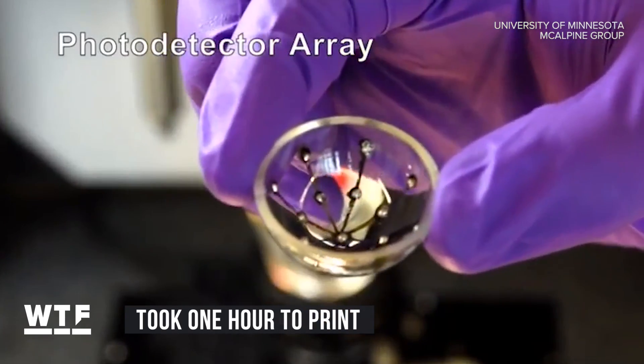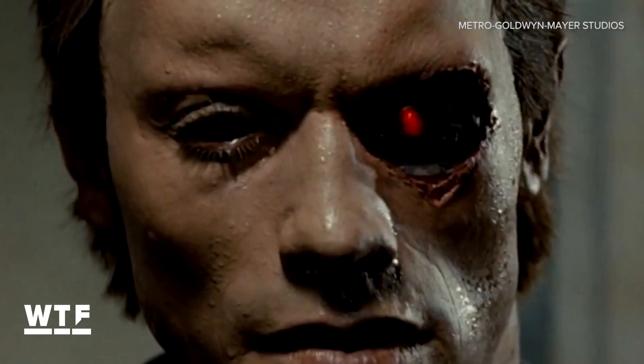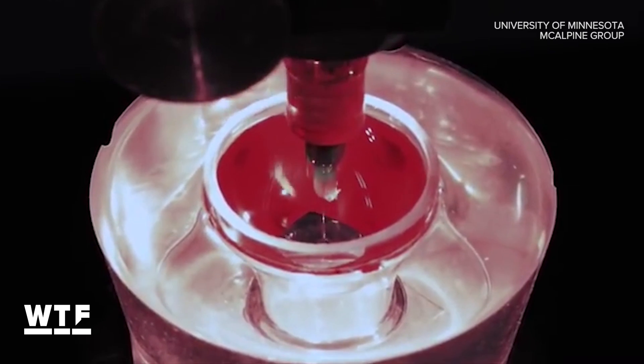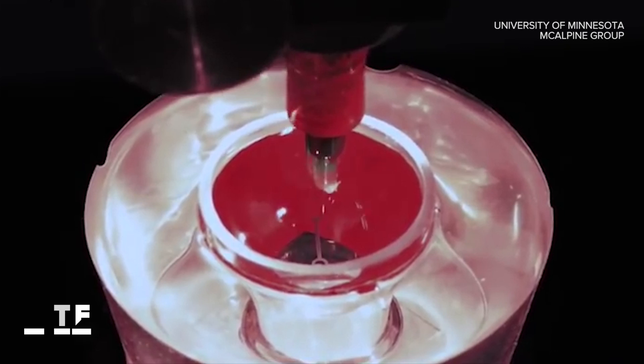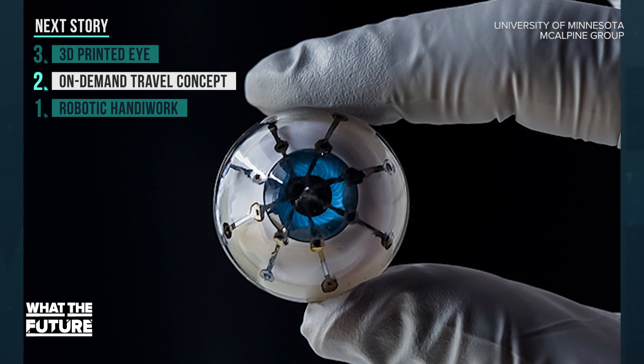Scientists say this is still early stage technology, so don't expect to see this anytime soon. But it's a huge step toward one day helping the visually impaired. The next big step is finding a way to print on a soft material that could be implanted into a real eye.